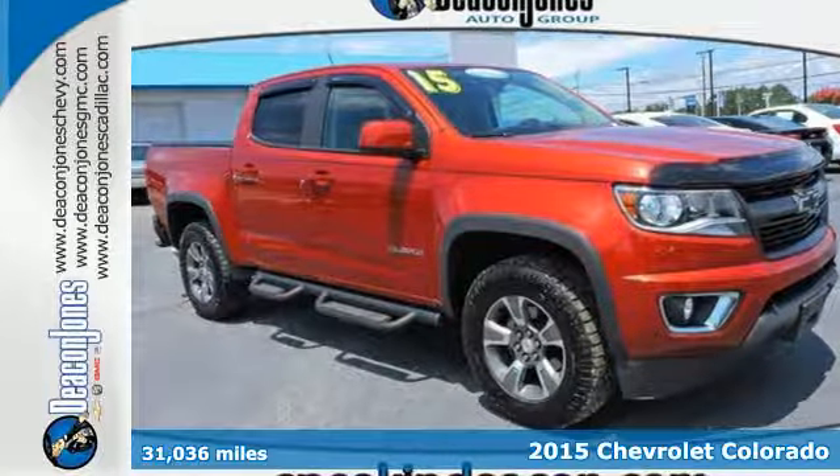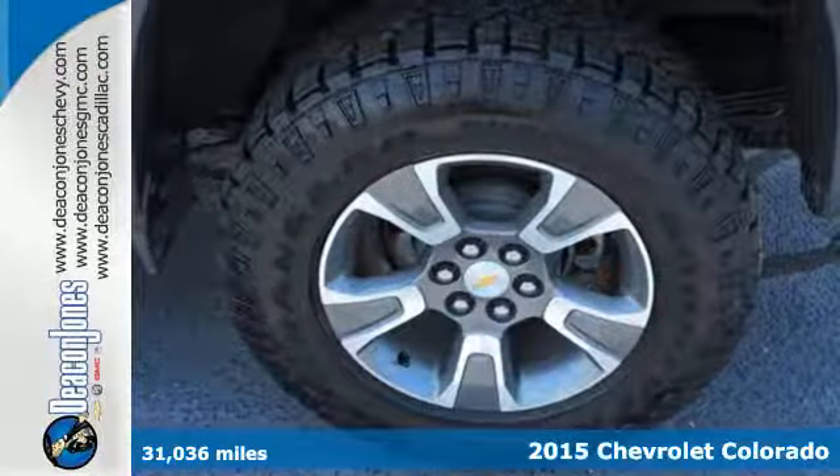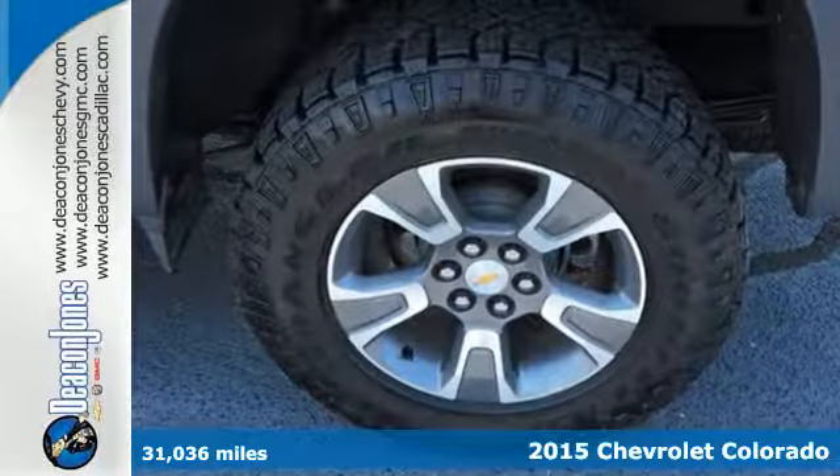Here's a 2015 Chevrolet Colorado. You want a truck, you want adventure, you want this Colorado.